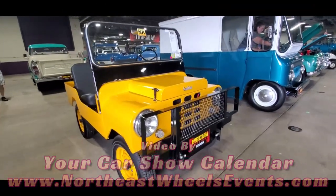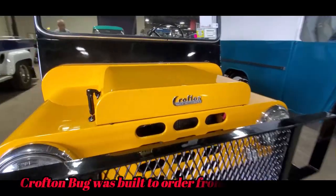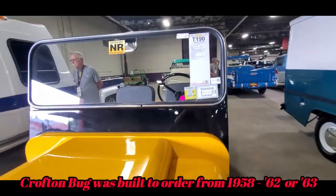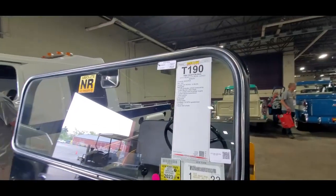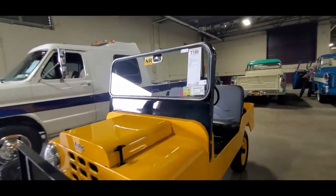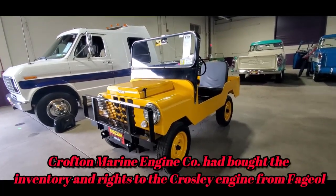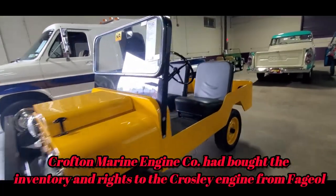This is the Crofton. This is a San Diego, California vehicle. This was the outgrowth from 1950, 1960. It's powered by a Crosley engine, not manufactured by Crosley, which is interesting.